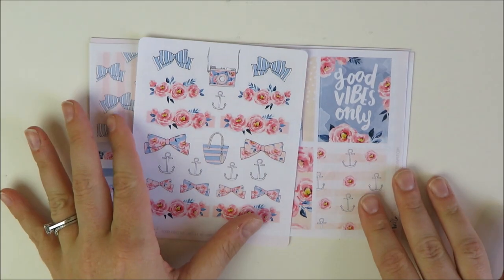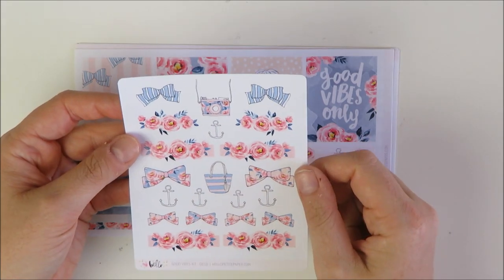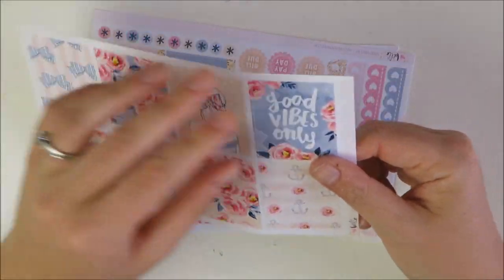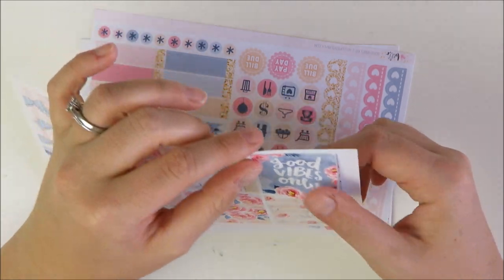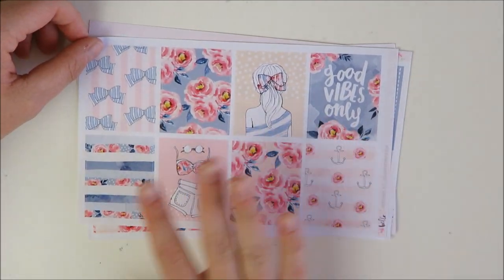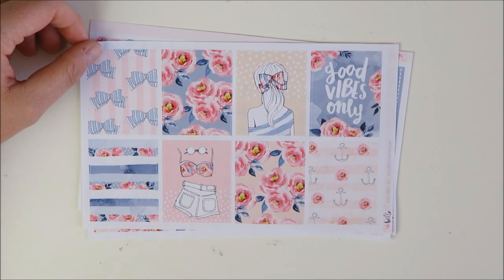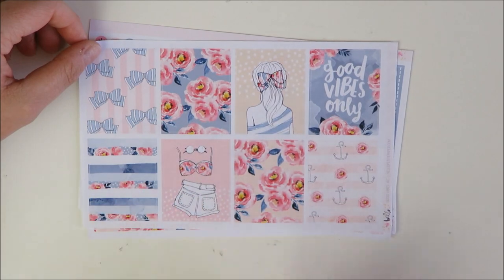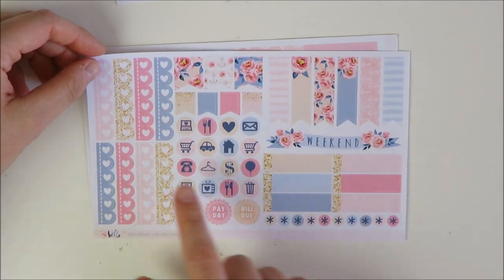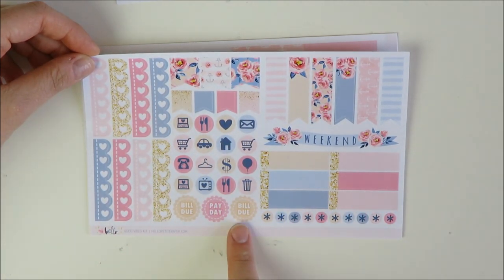Here is the add-on deco sheet I actually ordered — really pretty with floral headers and extra bows. I love the nautical theme; I could use this for our Nantucket trip or for a muted Fourth of July spread in my traveler's notebook. I got the kit in vertical glossy — her new glossy paper is much nicer than her old one. The full boxes are so cute, like a girl with a ponytail bow, nautical touches, and 'good vibes only.'